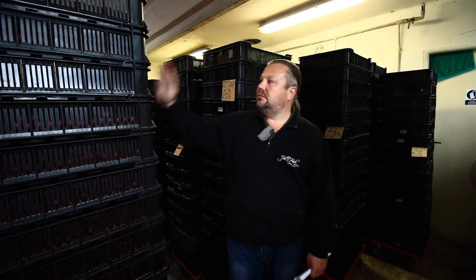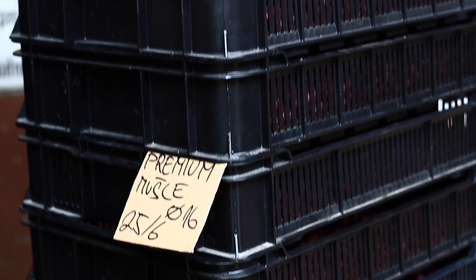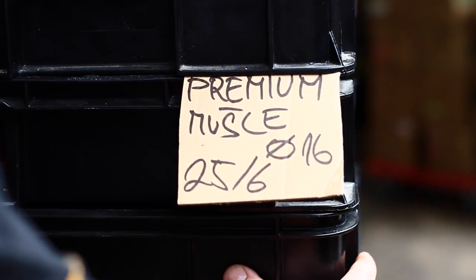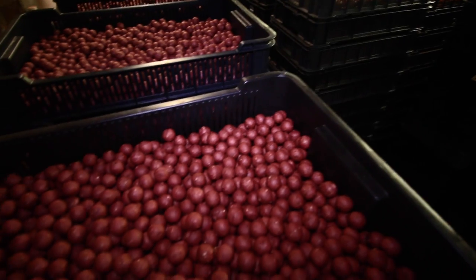Po uvaření se boilie skladuje v přepravkách a odvezeme ho do sušárny, kde se suší 3 dny. Naše sušárna pojme najednou zhruba 8 tun boilie. A po třech dnech ho vezeme na baličku, kde na balícím stroji zabalíme do kilových balení, 4-kilových, 3-kilových, 10-kilových, podle druhu, a uskladníme na skladě, kde je připravený pro zákazníka a k distribuci.